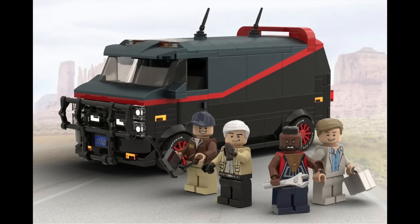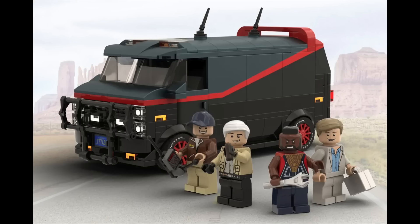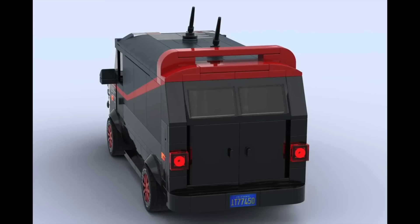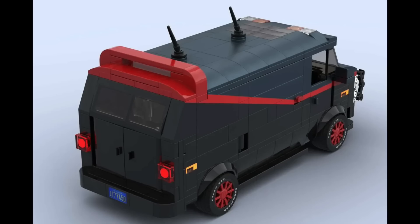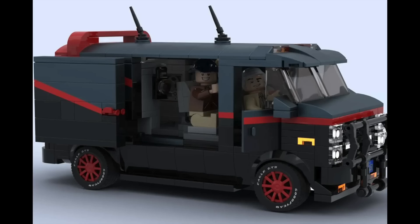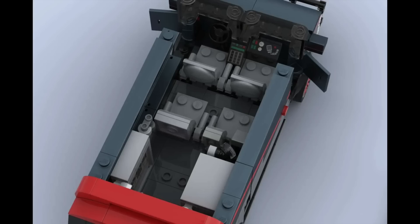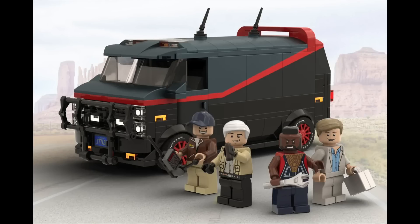In LEGO Ideas news, three more projects hit 10,000 supporters this week. First, the A-Team — the build is of the iconic A-Team van from the classic TV series, featuring the main four characters. This is actually the project's second time hitting 10,000 supporters, and after getting BA Baracus in LEGO Dimensions, fans would love to see this produced. I think it would make a great addition to the Speed Champions collection with all these iconic vehicles, though I'm curious if the Speed Champions line might impact its chances.